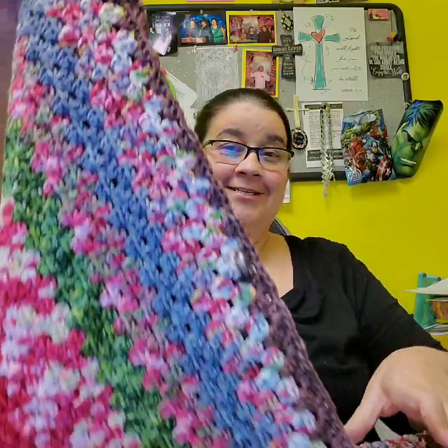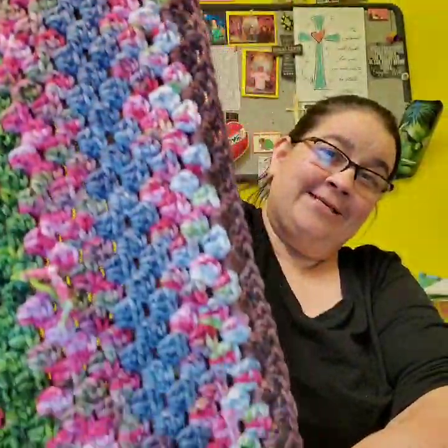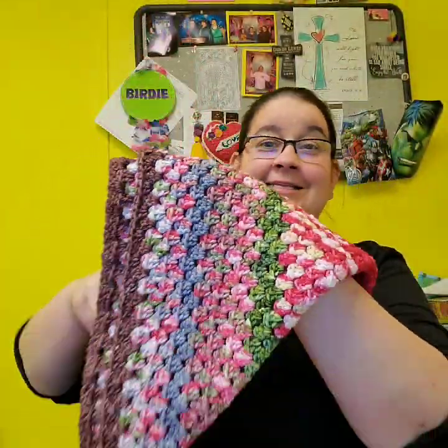Hey guys, today is December the 10th, but I'm doing day 11 because I want to crochet some on the Jimmy Bean. Remember yesterday was chocolate, and that is chocolate added to it. Isn't that pretty? Here's what it looks like with two lines. I think that's very pretty.